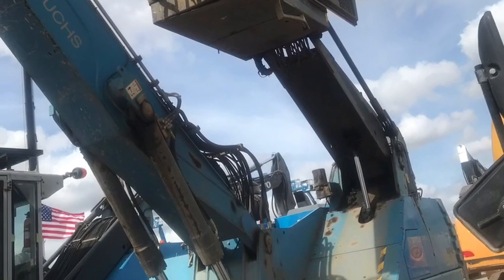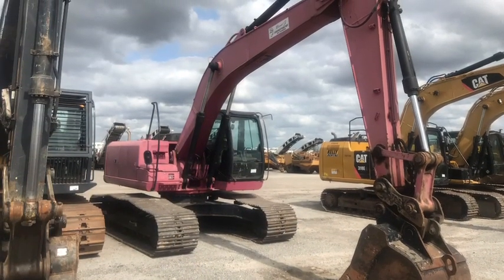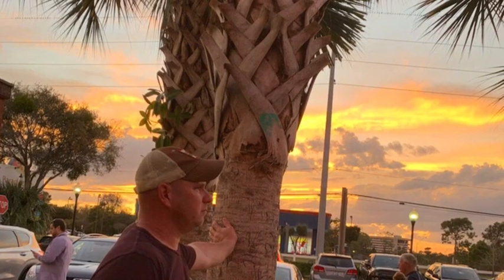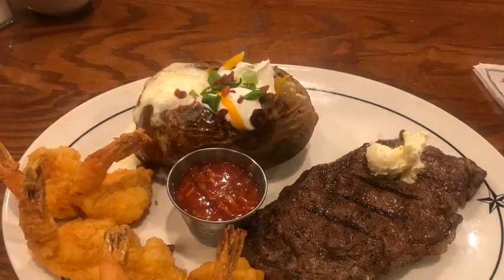Just some of the different neat things we stumbled across there. And of course we had to go out and play a little putt-putt with the gang. Old logger Wade just holding that tree up for us. We went out our final night and had a really good dinner.